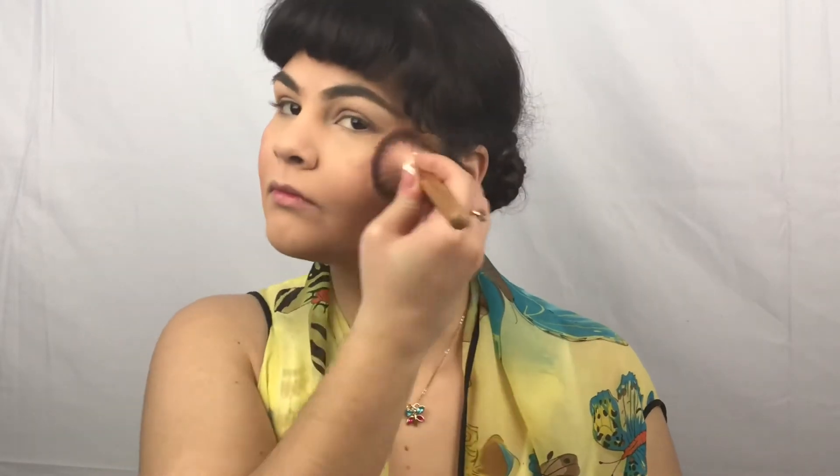Taking now our blush brush and the Tarte Amazonian Clay Blush in the shade Party — this is a very light natural shade. For me I find it best to tap instead of swipe because it feels like it really presses in more and doesn't disrupt any of the other layers that we have going on.